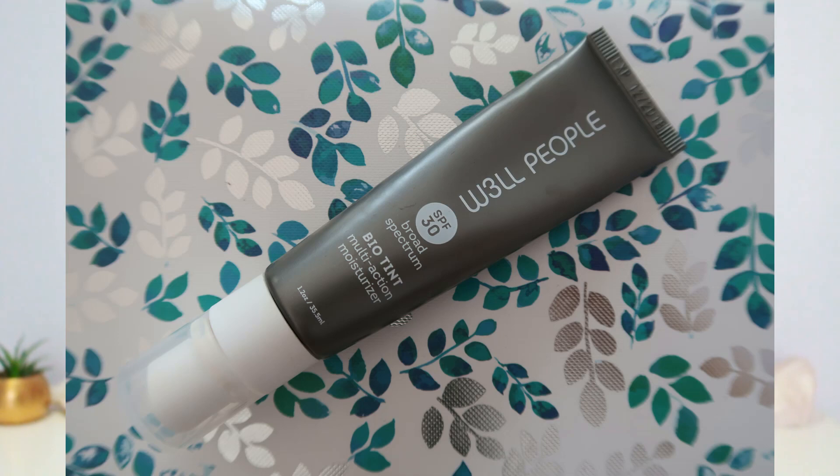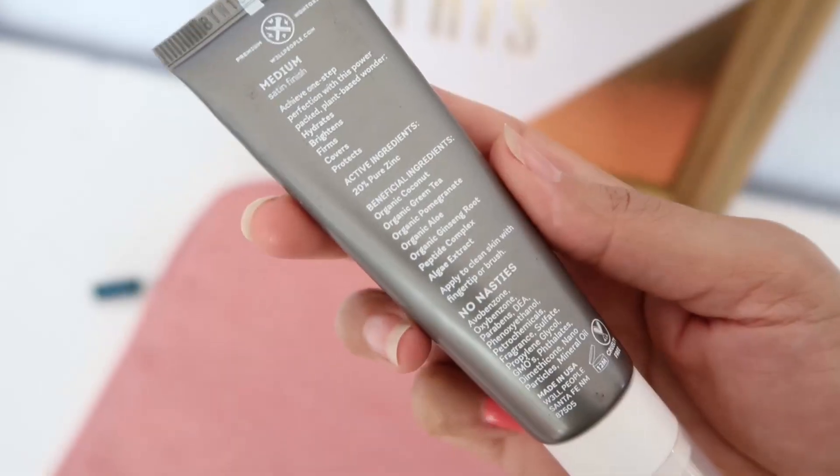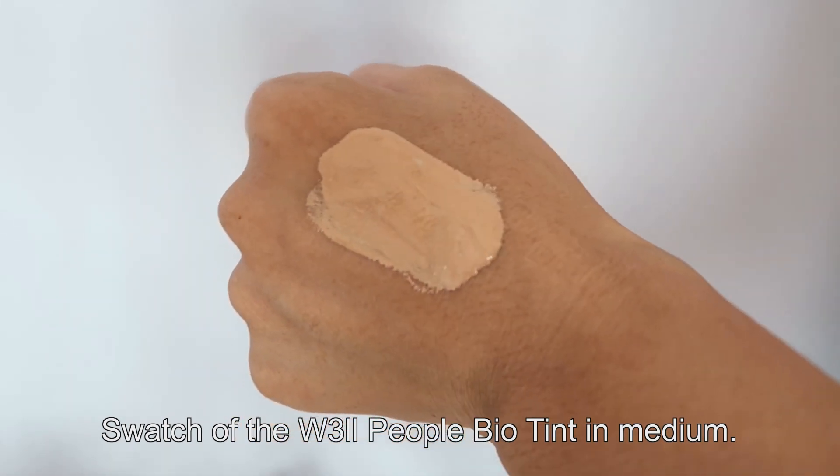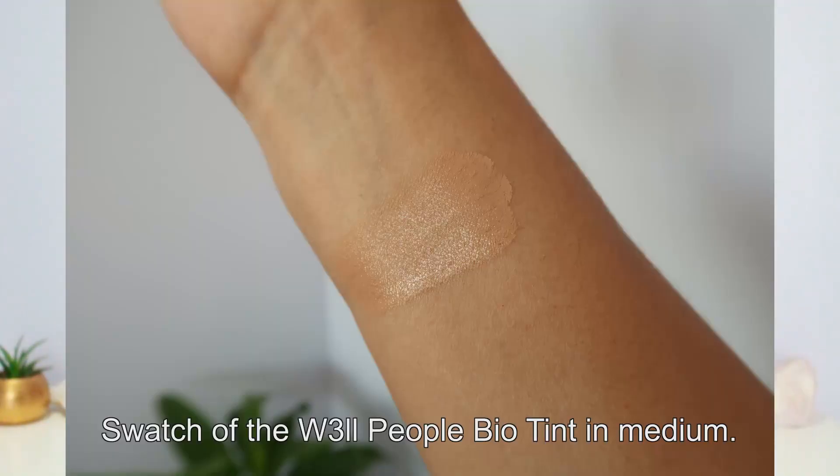The last product I don't have anymore — I already gave it away. It's the Well People Bio Tint Tinted Moisturizer, and I really enjoyed that product. It has coconut oil, and I knew that going in, but some products with coconut oil my skin can tolerate and others it just hates — and unfortunately the Bio Tint was one that broke me out. That was my only issue, because other than that it was an amazing product — one of my favorite tinted moisturizers. It has really good coverage, SPF 30, and I got the color Medium. I really liked the finish — it was more of a satin, cream-to-powder finish that looked very healthy.